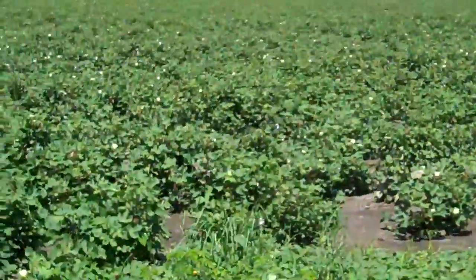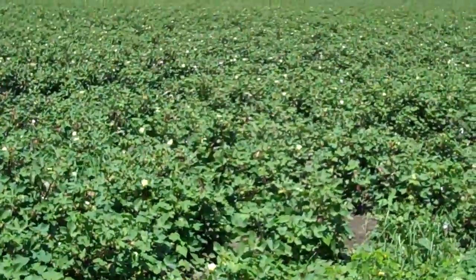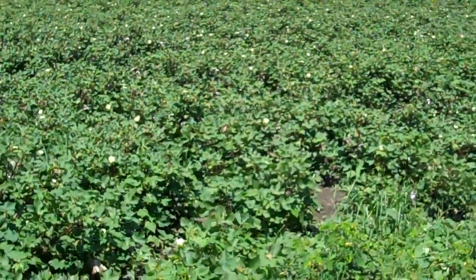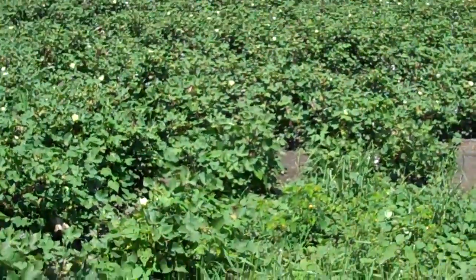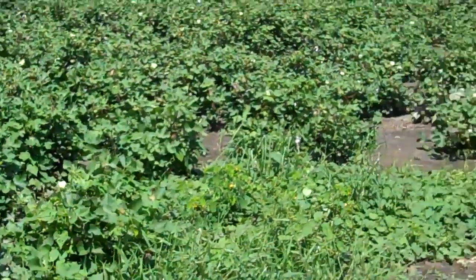That is where cotton comes from. We're in rural North Carolina — it's all over the place right now. It's either tobacco, soybeans, corn, and now cotton has become very popular. So that's what a cotton plant looks like.